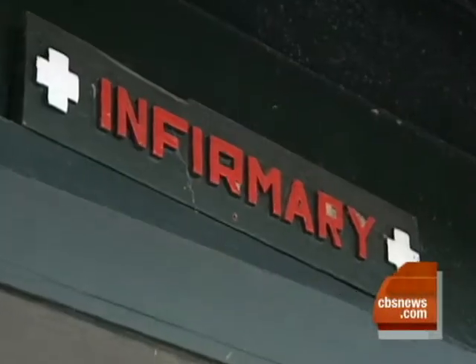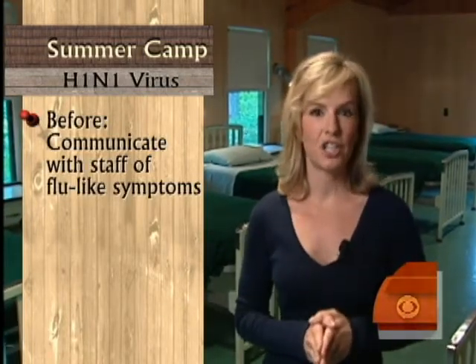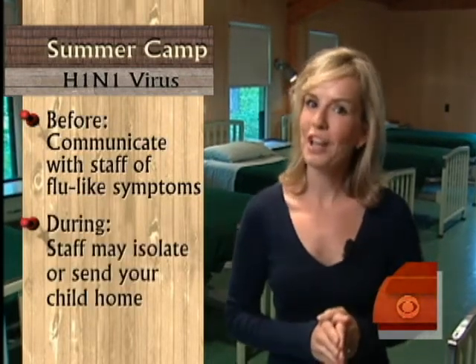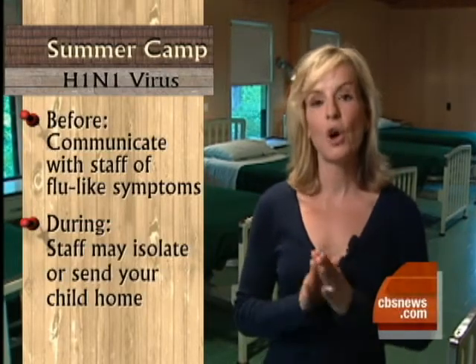We're here in the camp infirmary, which might get quite a lot of activity this H1N1 camp season. Two tips for parents sending their children to camp this year: firstly, if your child has flu-like symptoms at the beginning of the camp season, please communicate that with your camp's nurse or doctor, and probably delay sending that child until he or she is better. And secondly, don't be surprised if you do get a call from the camp nurse or doctor that your child may need to be isolated or sent home briefly if he or she comes down with the flu.